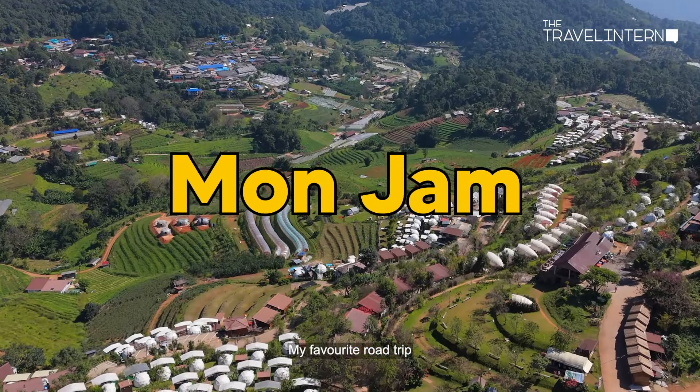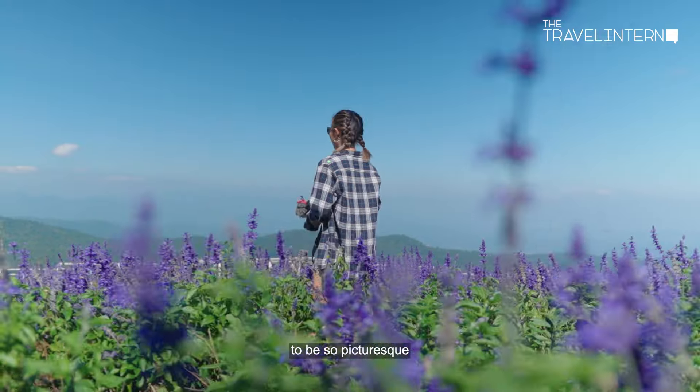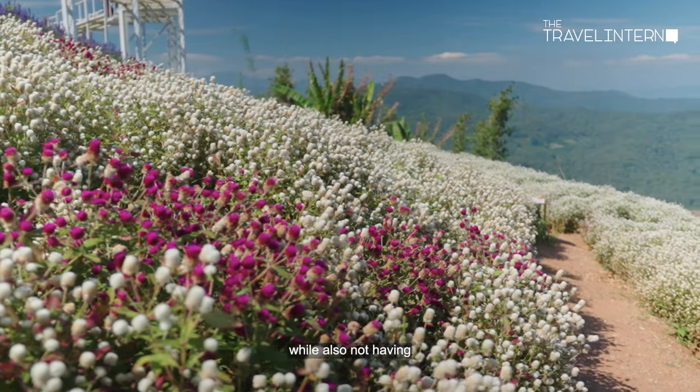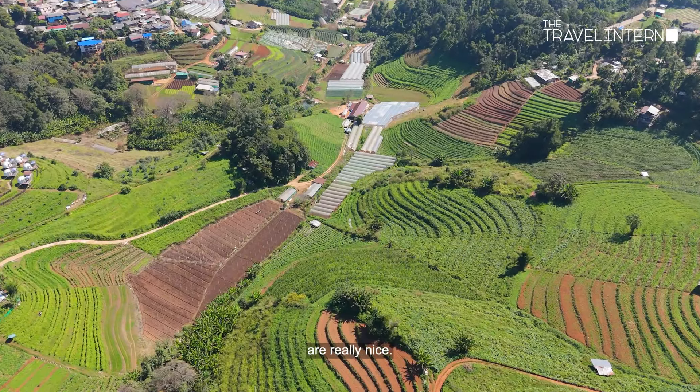My favorite road trip experience was visiting Mon Jam, because I didn't expect it to be so picturesque while also not having too many tourists around. Flower gardens and peaceful farms — really nice.